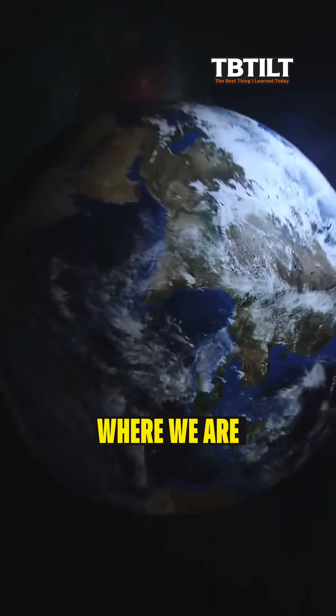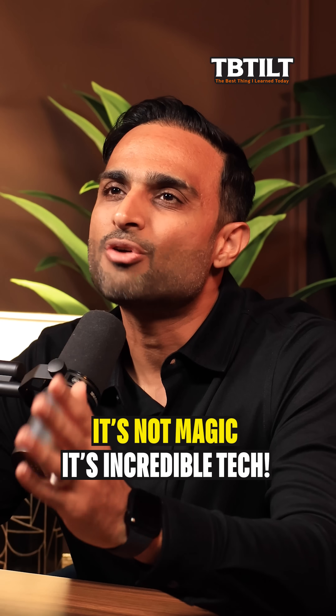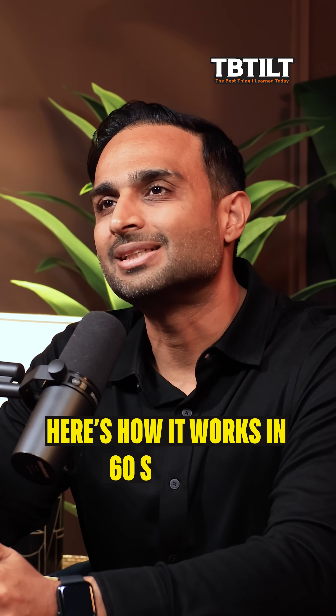How do our phones always know where we are and how long it'll take to get someplace? It's not magic, it's incredible tech. Here's how it works in 60 seconds.